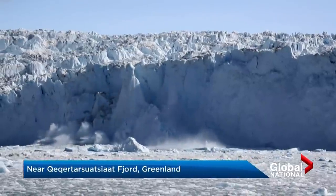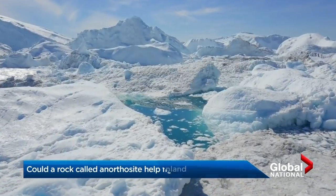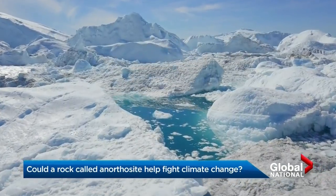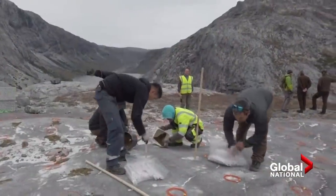As Greenland watches its great glaciers melt from climate change, the government decided this year it will no longer license oil and gas exploration. But it believes there is extraction in Greenland that will actually help the climate.